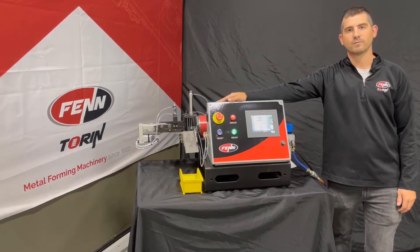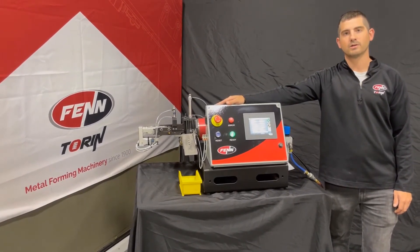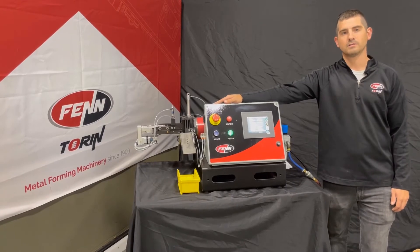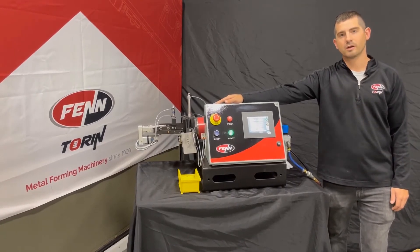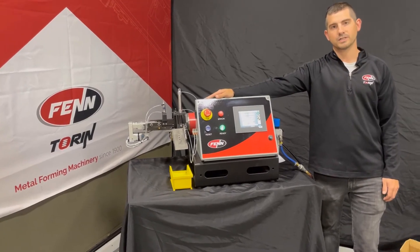Hi, I'm Chris Bolton from Fenn. Today I would like to give your team a quick demonstration on our new automated NF feeder. With an easy-to-use operator interface and custom software, your team can go from setup to production in a matter of minutes.